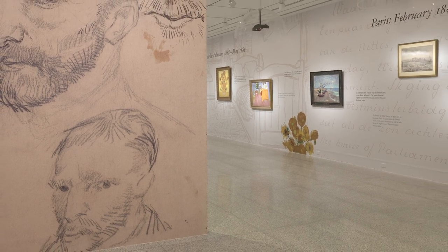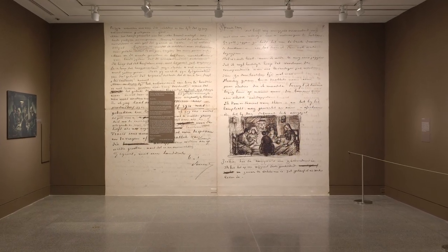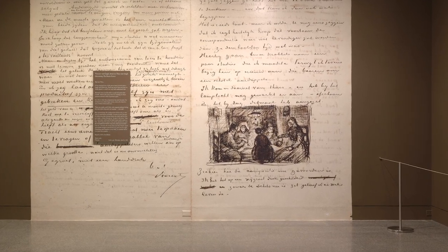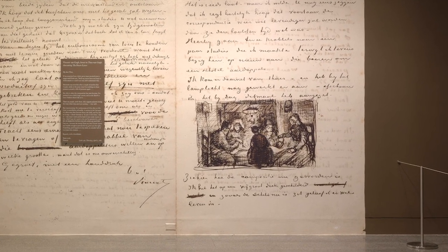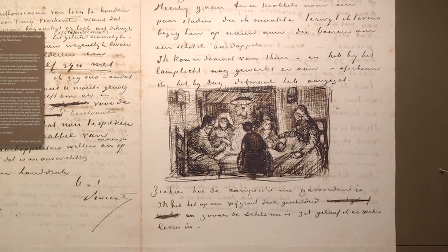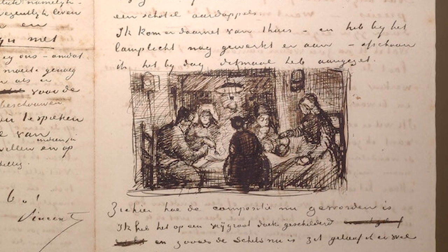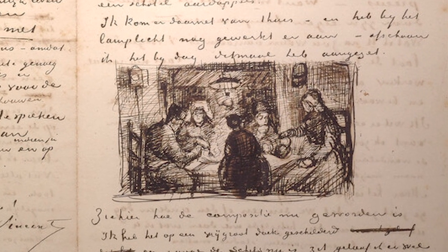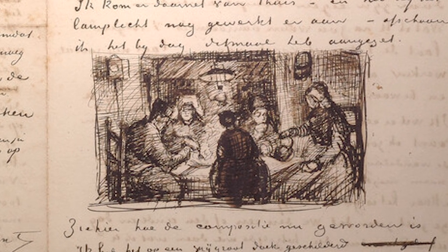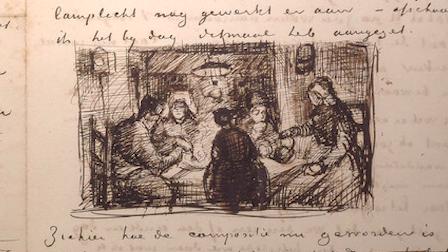Most of the works in this exhibition come to us from the Van Gogh Museum in Amsterdam and the Kröller-Müller Museum in Otterlo, also in the Netherlands, which are the key custodians of van Gogh's legacy. As this exhibition's sole venue, the Museum of Fine Arts Houston is delighted to share these extraordinary works, rarely seen outside of Europe, with you today. We are especially proud of the loans from private collections, foundations, and other museums in America and Europe who have generously contributed to this project.